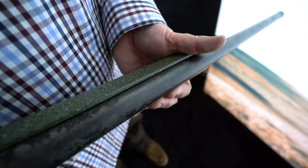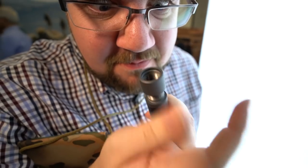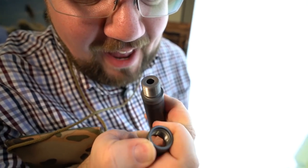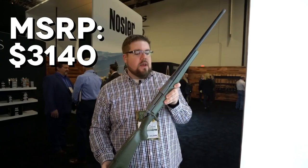Up front, they've got a carbon-wrapped proof barrel. All of them are 24-inch threaded muzzles — I believe it's 5/8 by 24. And the MSRP on this is $3,140.